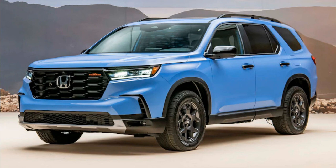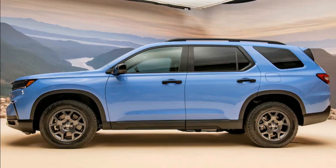The Pilot will be available in front-wheel drive and with Honda's latest torque-vectoring all-wheel drive system. The updated AWD system features an upgraded rear differential, allowing the Pilot to send up to 70% of its power to the rear axle and 100% of that power to either wheel.